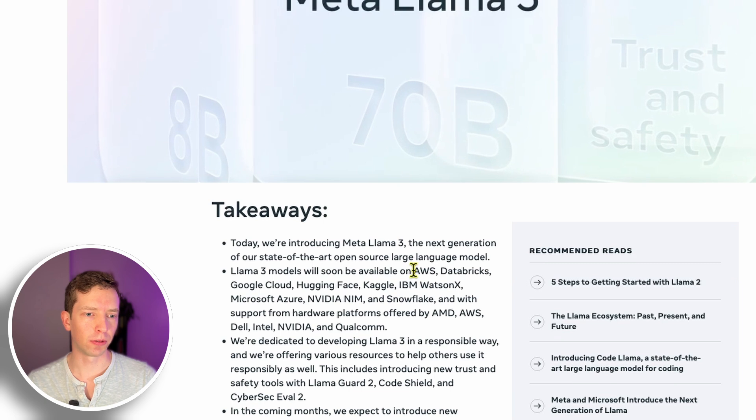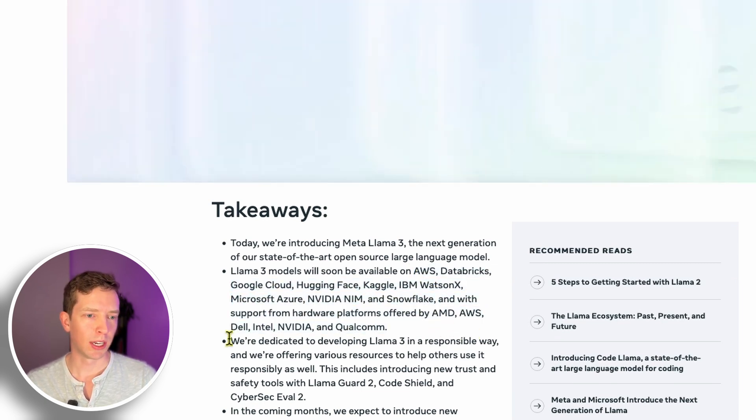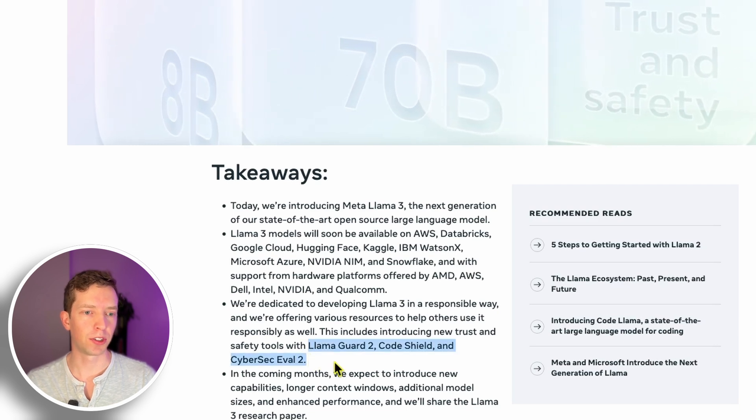First off, they have a ton of launch partners. Basically, anywhere you'd like to use Llama 3, it's available. They introduced a lot of new tools, or are upgrading their tools, for generating safe data.